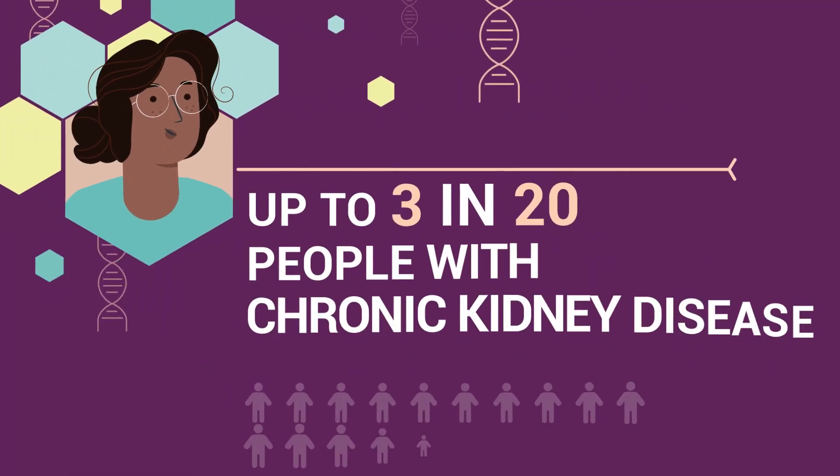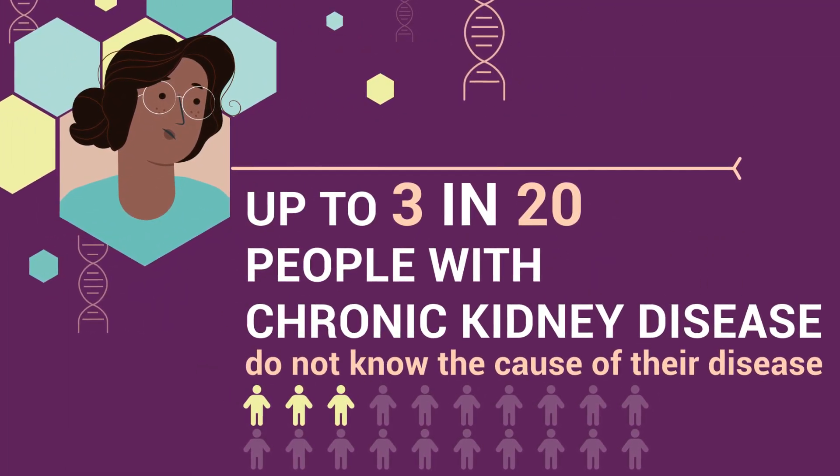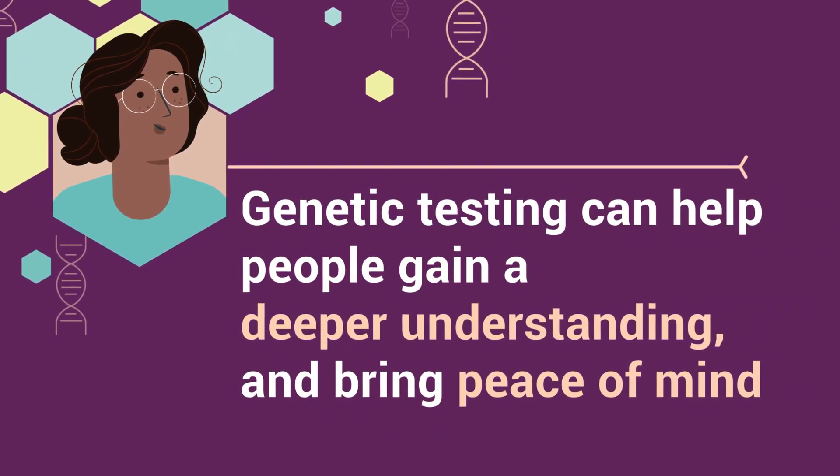Up to three in twenty people with chronic kidney disease do not know the cause of their disease. Genetic testing can help people gain a deeper understanding and bring peace of mind.